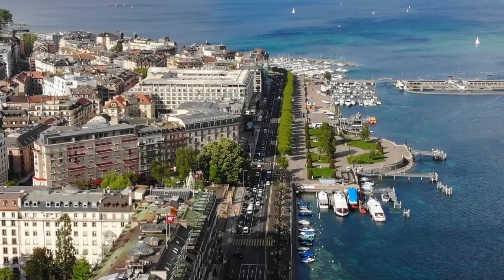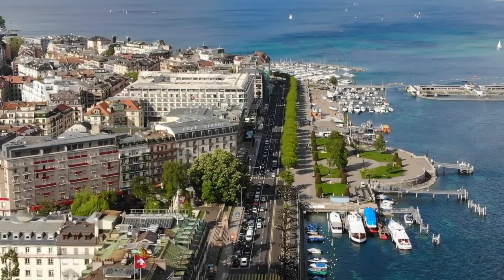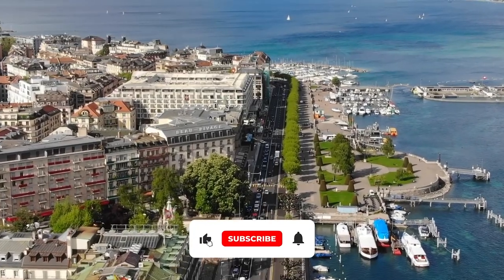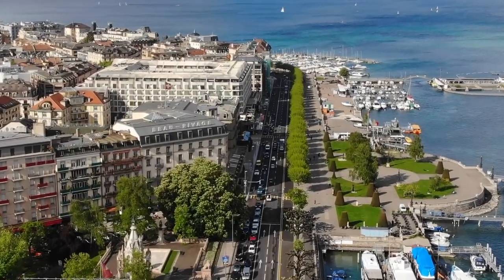That's it, guys! Let us know if you found this video informative in the comment section below. Also, if you liked this video, give it a thumbs up and share it with your friends. And don't forget to subscribe to our channel for more informative videos. See you in the next video!